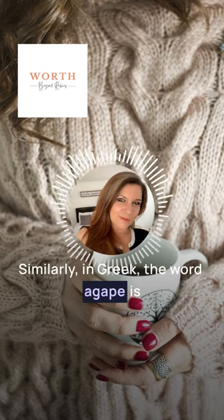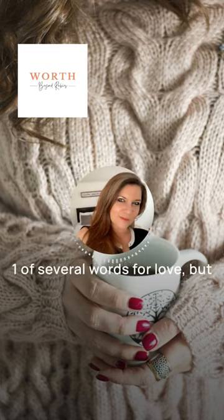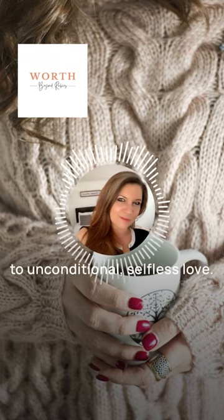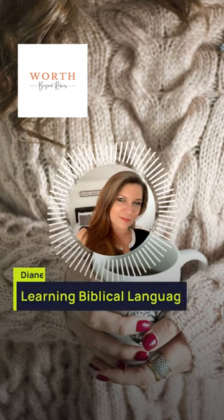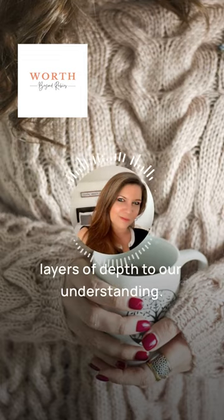Similarly, in Greek, the word agape is one of several words for love, but it specifically refers to unconditional, selfless love. When we read about God's love for us in this context, it adds layers of depth to our understanding.